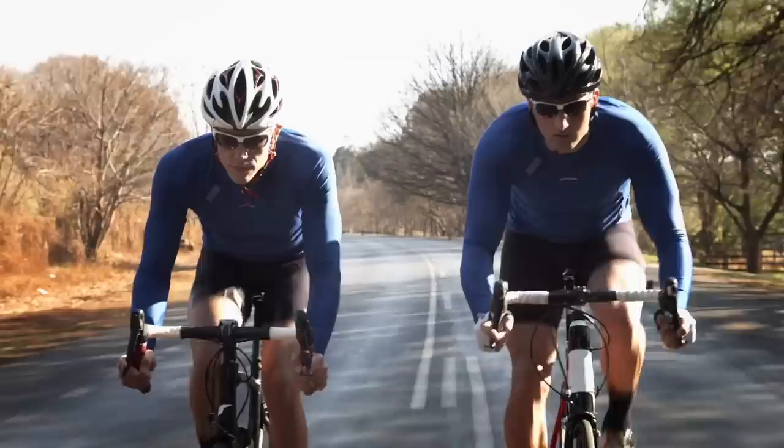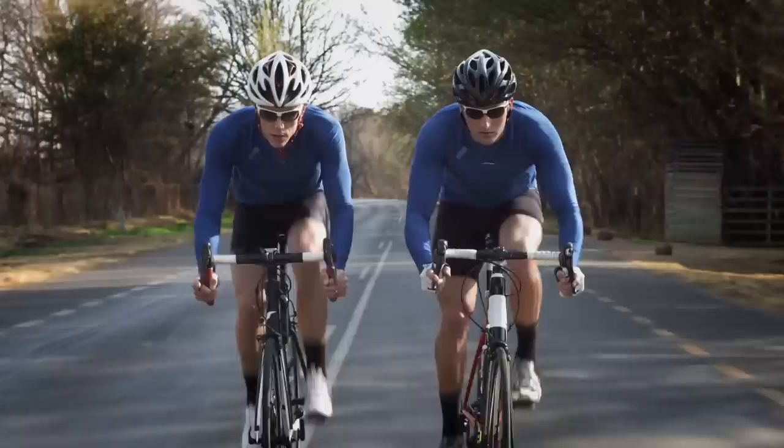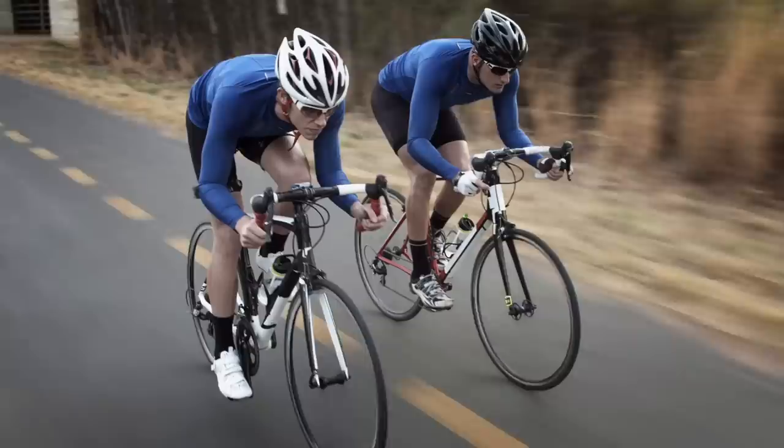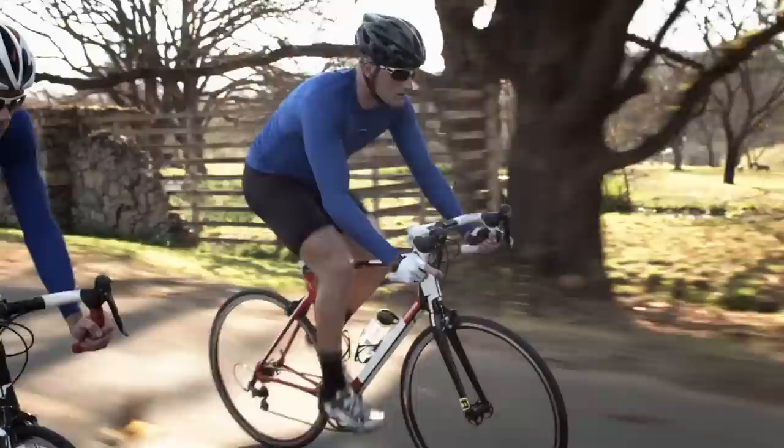When you start to exercise, your body's demand for oxygen also starts to increase. As exercising workloads increase, your aerobic system, which utilizes oxygen to break down fats and carbohydrates into the energy molecule ATP, eventually becomes unable to supply all the energy needed. So VO2 max gives us a way to measure how efficient your cardiorespiratory system is in delivering oxygen to the muscles and how efficient your muscles are in using that oxygen.